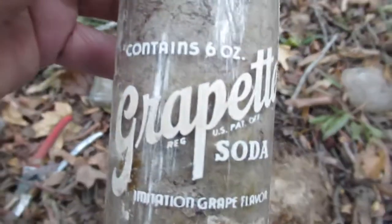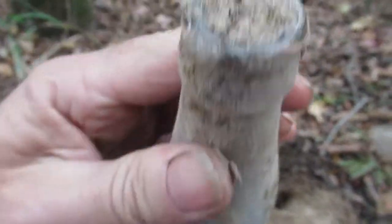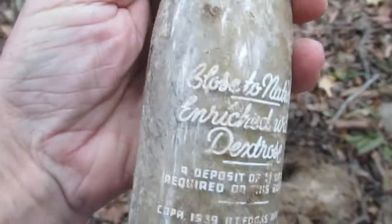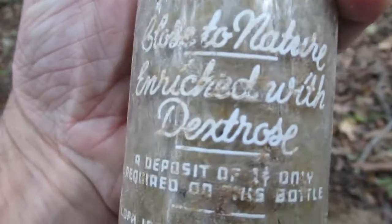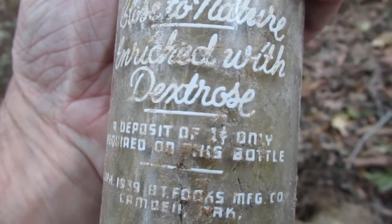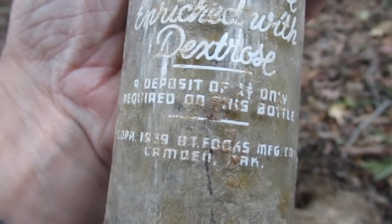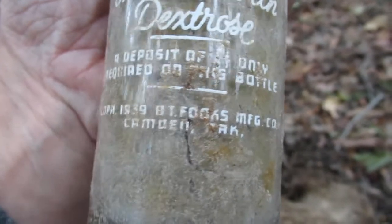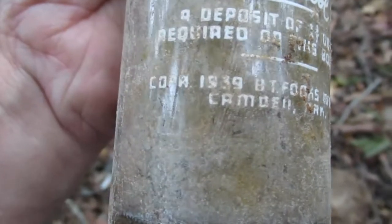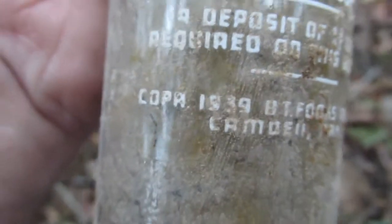Oh, this just makes my day right here. It's completely full of dirt. It says 'close to nature, enriched with dextrose, a deposit of one cent only required on this bottle.' 1939 — let me wipe that off.